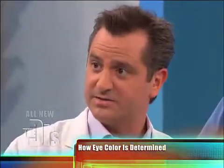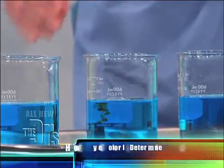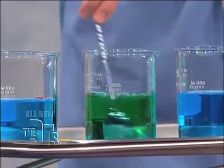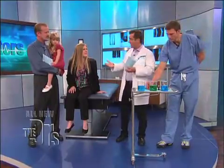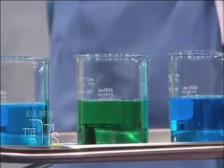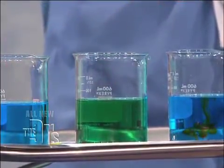But if genetically she's supposed to have a little bit of melanin, a little bit of melanin goes into those blue eyes. As the baby's growing, they start to change into green. So the green color is just maybe a little bit of melanin in there. But if genetically you're gonna have a lot of melanin in your eyes, this is just a little bit more melanin — slowly happening over time.